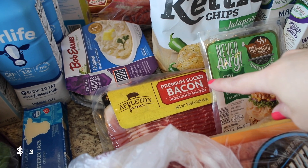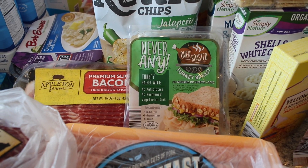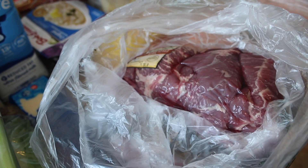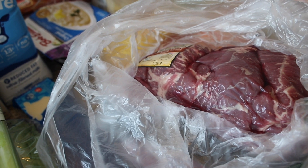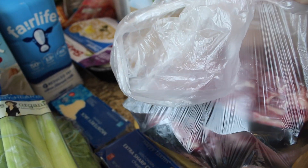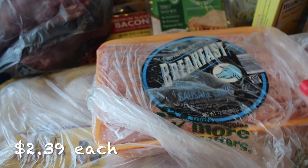I got some Bob Evans mashed potatoes — I'm going to do some country style ribs with mashed potatoes and macaroni salad. I picked up some bacon, just the Aldi $3.99 bacon which is such a good price, some Never Any turkey breast, and then two packs of these country style ribs. They're Black Angus, boneless — I like to put them in the oven with a spice rub, liquid smoke, and barbecue sauce. Really good! I also got some chicken drumsticks and two packs of breakfast sausage to freeze and take out as needed.